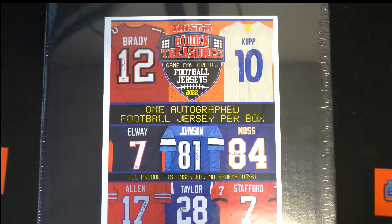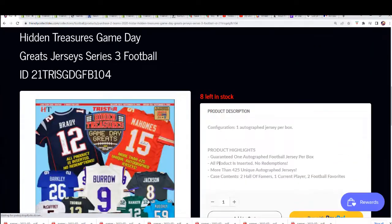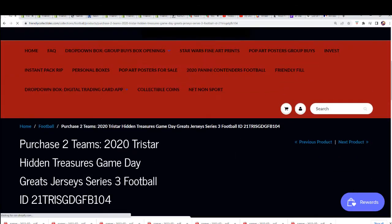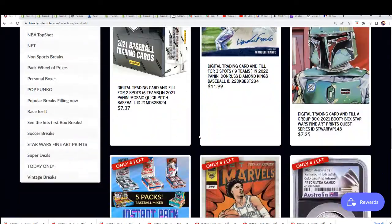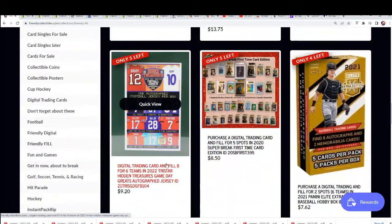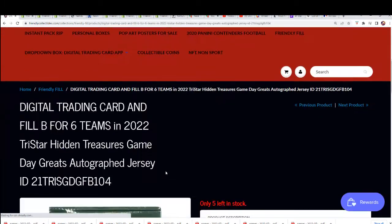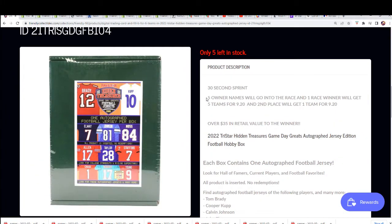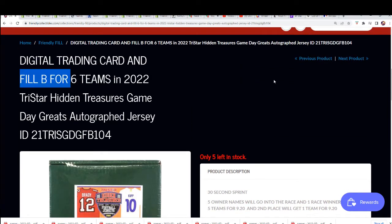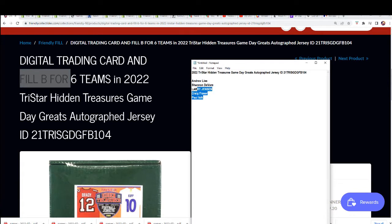Good luck everybody, this is gonna be a lot of fun. We'll see what happens in the autographed football jersey break. We're not eight left — you get two teams for $17.50. You can also win your spots in the break right here in the filler section. You'll see a new filler hopefully showed up. Yeah, it's a pretty good filler — six teams are on the line, just like the one we're about to do now. This is Filler B; the first filler has filled.